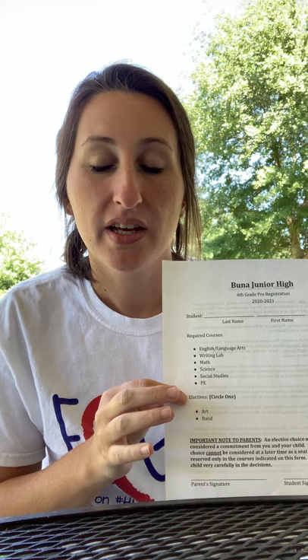All it is is just a list of your required courses and then your elective choices. You will have seven classes that you'll take, and in addition to those seven classes you also have a study hall.